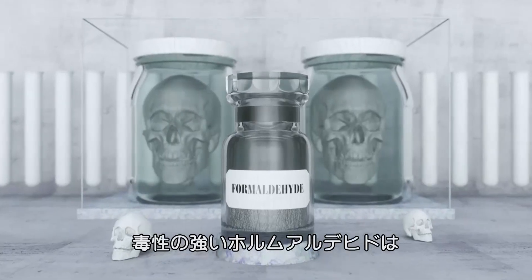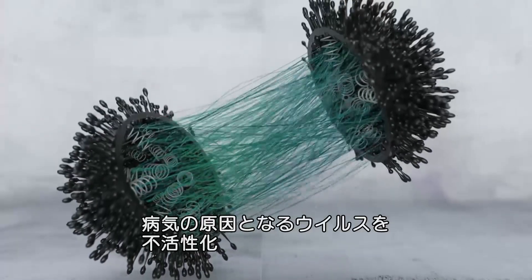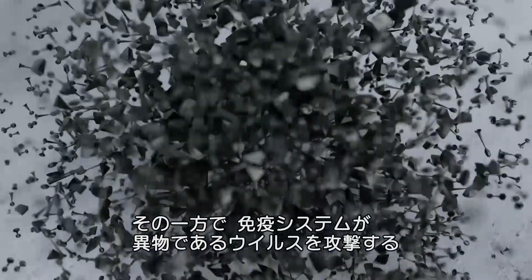Far less appetising is formaldehyde, which cross-links proteins in the virus to prevent it from causing illness, while your immune system learns to recognise and fight the foreign invader.